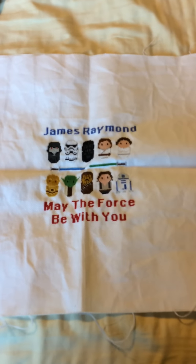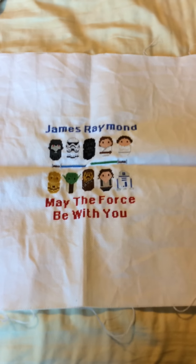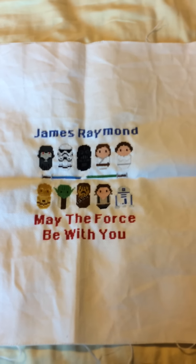Yeah, all I did was move the messy bedsheets. Anyway, I'm here to show you a finish. This is for my cousin's baby boy, and it's stitched on 18 count white. For anything that was white on white, I backstitched it so it would actually stand out. So there's a finish.